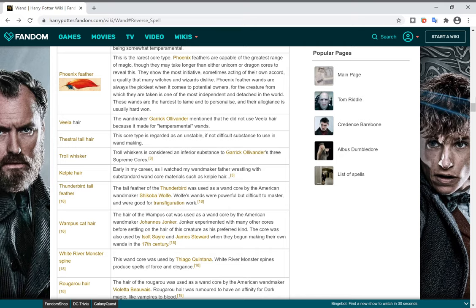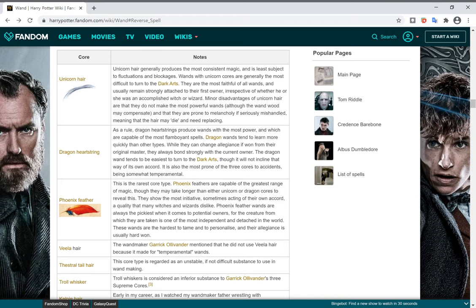The Elder Wand has a Thestral Tail Hair core, and it's not loyal, which means it's likely very powerful. Troll Whiskers is considered an inferior substance to Garrick Ollivander's three supreme cores — which are the first three cores mentioned.